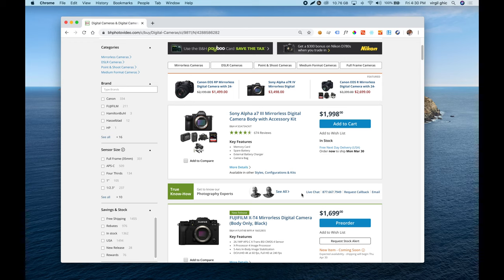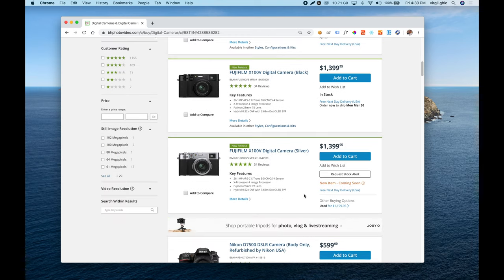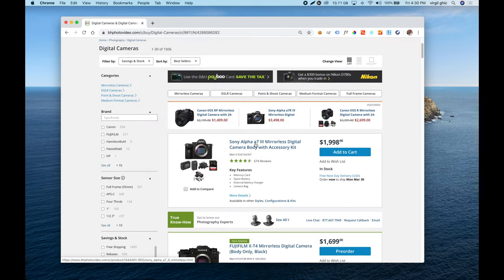They also have a 'request stock alert' button for out-of-stock products, showing an expected availability date like April 30th. That's a very nice implementation. Let's go forward and take a look at the product page.